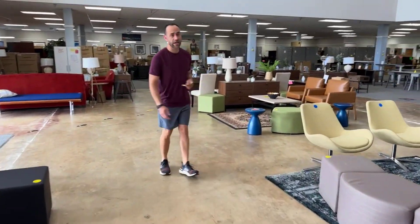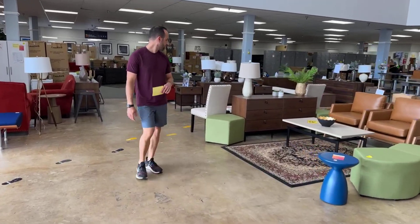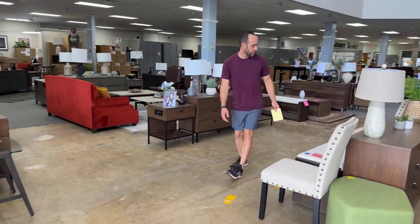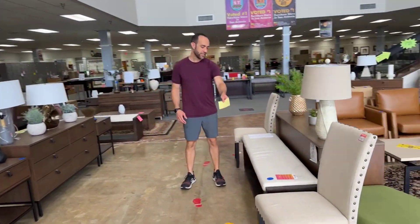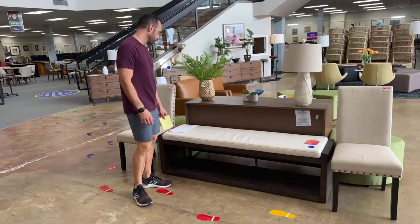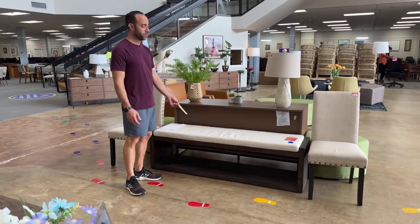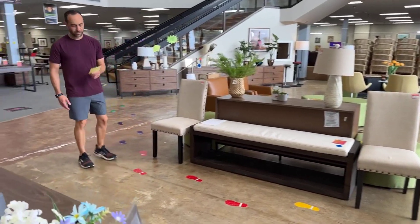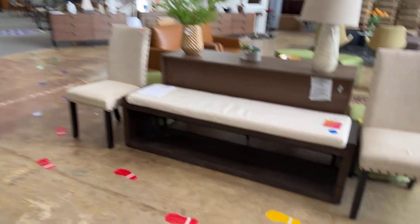We have one bench left from Forehands, so if you've been trying to wait us out for the benches, this is it — son of a bench! This bench made by Forehands is 67 inches wide, 17 inches deep, 19 inches high. You can buy it online for $680 with free shipping, or come in here and spend $199. This is the last one.